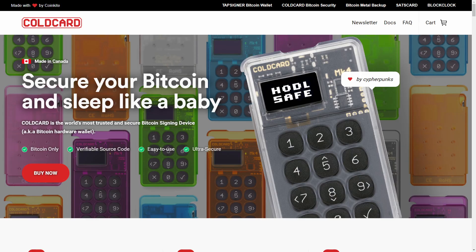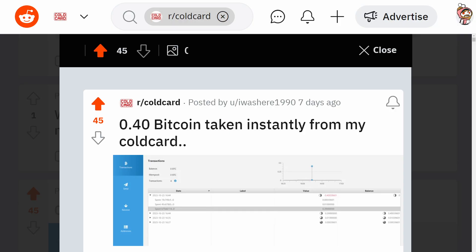So last week, an unfortunate Reddit user set up a new wallet on a new ColdCard Mark 4. They sent 0.4 Bitcoin to it, but within a minute of doing this, the wallet had been drained by a scammer. What the hell happened?